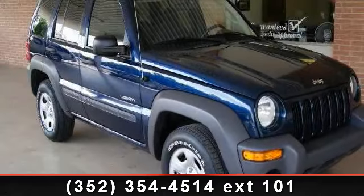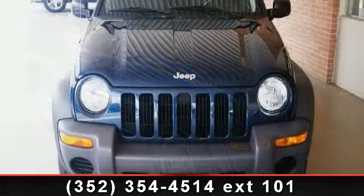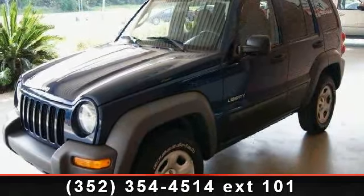Presenting the 2004 Jeep Liberty Sport. This may be the set of wheels you've been looking for. This vehicle comes with a reliable 6-cylinder engine, connected to a smooth shifting automatic transmission.